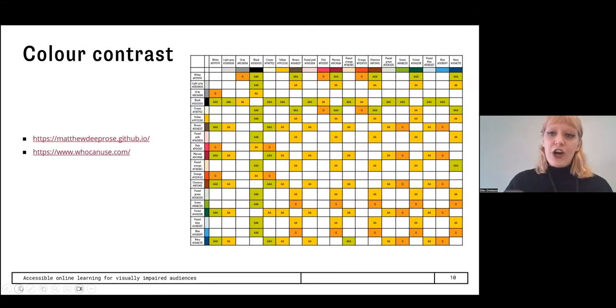Just to quickly touch on the color contrast issue: on screen I have a color contrast matrix for the National Archives brand colors, generated with code by Matthew D. Pros from the University of Southampton — his website is matthewdpros.github.io. If you want to make sure the color contrast of your text and background passes accessibility standards, I recommend the website whocanuse.com — it's very easy to use and tells you whether colors would pass the highest accessibility standard or just some lower ones.